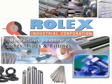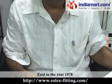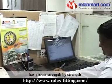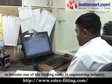Rolex Industrial Corporation, established in the year 1978, has grown strength by strength to become one of the leading names in the engineering industry.